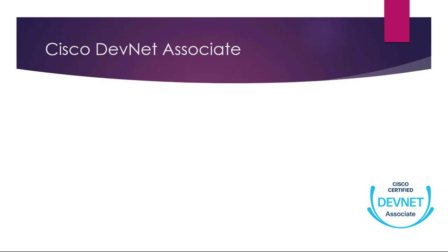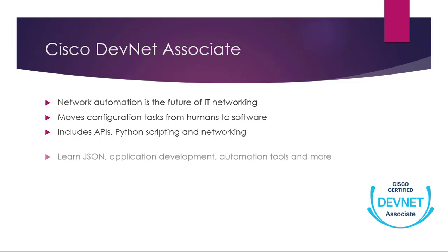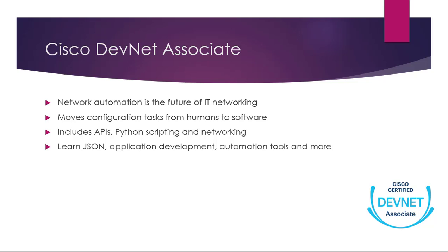Number seven: the Cisco DevNet Associate. In this countdown we're covering all three associate-level exams from Cisco. Network automation is the future of IT networking — it moves configuration tasks from humans to software. The DevNet syllabus includes APIs, Python scripting, and networking. You'll learn JSON, application development, automation tools, and much more. Learning DevNet topics is essential if you want to future-proof your career.